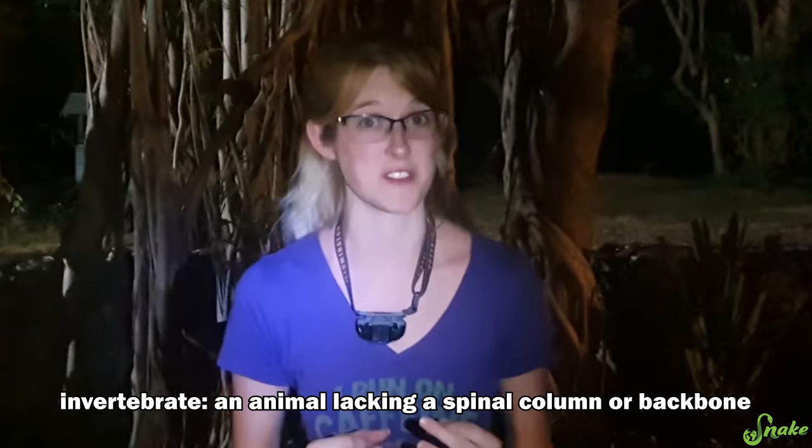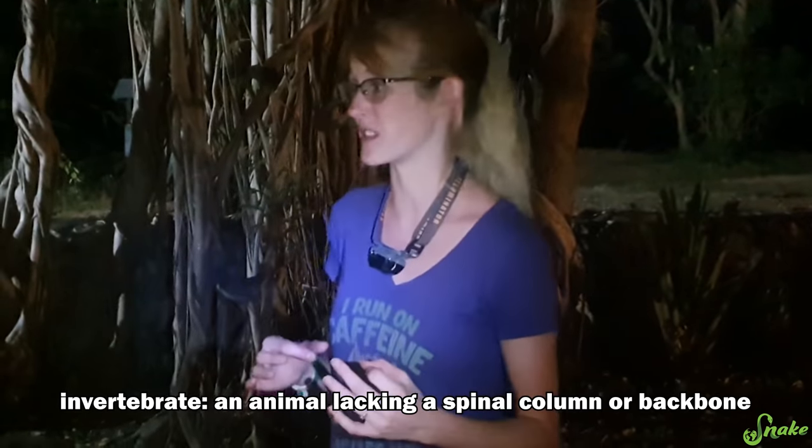Hey everybody! Ed and I are in Costa Rica on vacation, and although we're finding a lot of reptiles on this trip, we're finding even more invertebrates — and really cool invertebrates too. So we're going to make a video all about the amazing inverts that we find here on our trip. I guess we're gonna take you along for our... inverting!